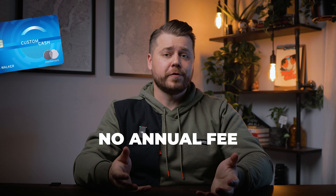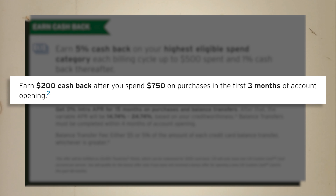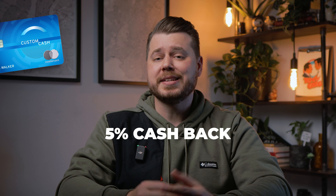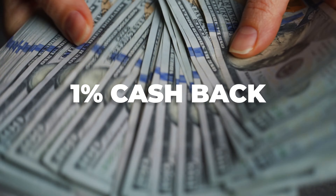The Citi Custom Cash has no annual fee, but does have a 3% foreign transaction fee, so you'll probably want to keep this one at home if you're traveling abroad. At the time of recording, Citi is offering a $200 cash back signup bonus when you spend $750 on purchases in the first three months. They're also offering 0% intro APR for 15 months on purchases and balance transfers. However, their balance transfer fee is pretty hefty at 5%, so I wouldn't recommend transferring a balance onto this card. The main downside is that the 5% cash back is capped at $500 of spend per billing cycle. If you spend more than this on groceries, I would use this card until you hit $500 and then transition to one of the other cards in today's video. Anything over $500 in your highest spend category earns only 1% cash back.